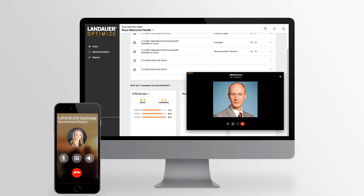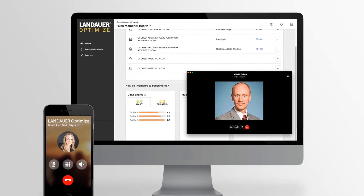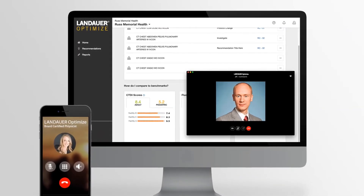Our solution helps you get better patient outcomes, more satisfied patients, happier doctors, and fewer malpractice claims. You take care of the patients. Let our team of experts take care of you.